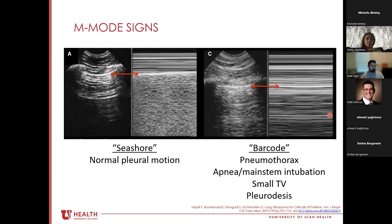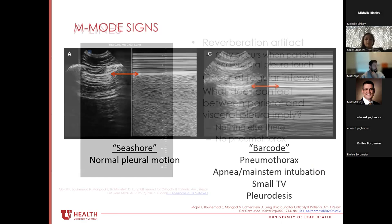M-mode can help when you're unsure. M-mode looks at a tiny slice of the 2D image over time. Normal lung sliding generates what we call the seashore sign — the artifact below the pleural line looks like waves crashing onto a sandy beach. Without lung sliding, we just see vertical black and white lines all the way down — the barcode sign — which could indicate pneumothorax, apnea, mainstem intubation, small tidal volumes, or rarely, pleurodesis where the pleura is fused at that location.